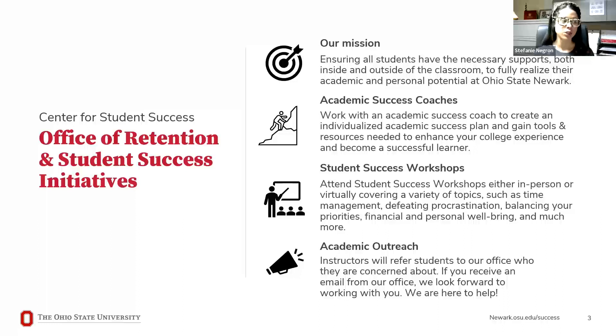Let's start with that first branch — my team, also known as the Office of Retention and Student Success Initiatives. Our mission is to ensure that all students have the necessary supports, both inside and outside of the classroom, to fully realize their academic and personal potential here at Ohio State Newark. Our office exists to ensure that you have everything you need to be successful.